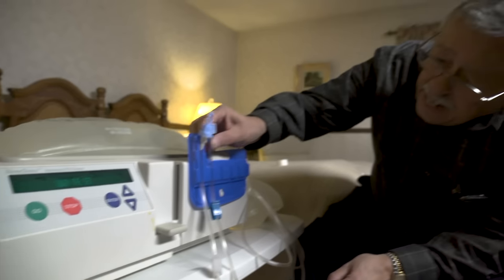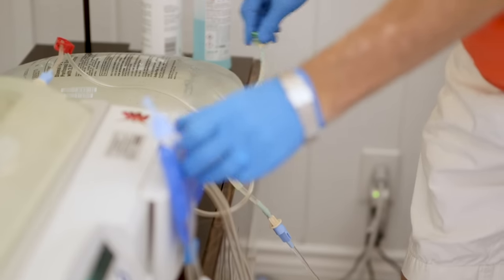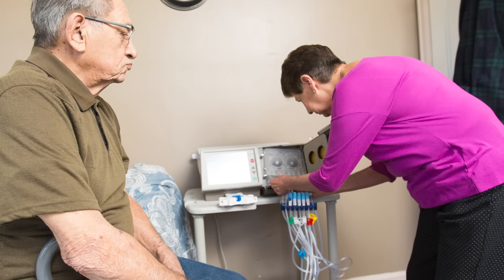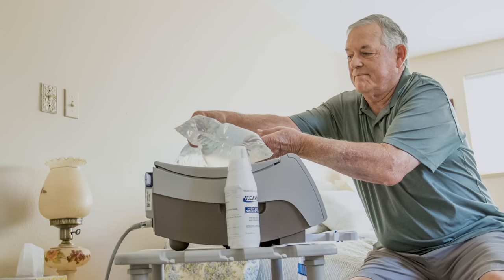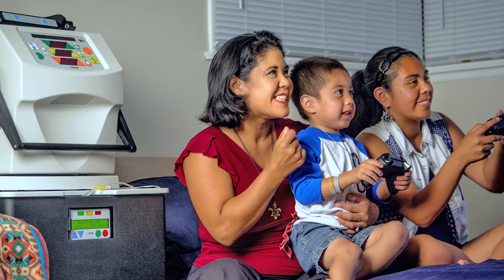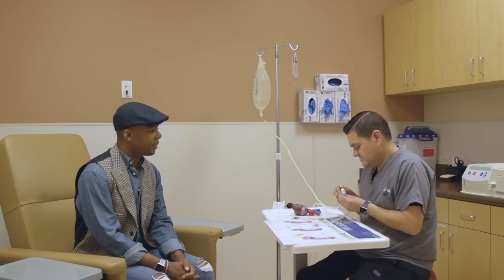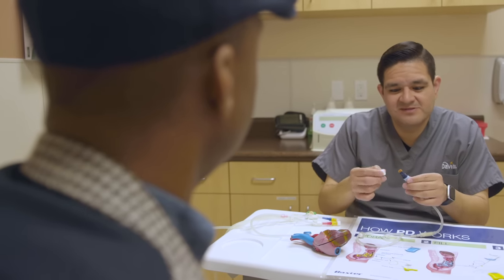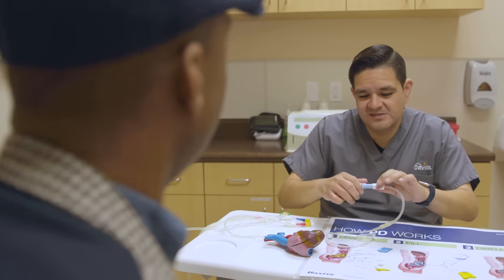Most people are able to learn how to perform home dialysis. Even children and people with certain learning or physical disabilities, including blindness, decreased mobility, and amputations, have been taught to successfully perform HHD or PD. You and your care partner, typically a family member or friend who can help with your treatments, will attend training at one of our state-of-the-art dialysis centers.